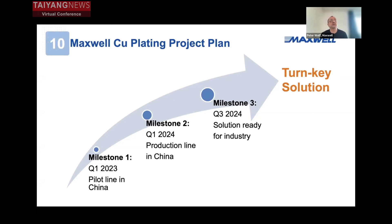Of course we need to collect a lot of data and improve the tools. We expect a timeline of around 12 months before we can install the first production line in China. After that first production line is running and results confirm what we already have from R&D and the lab, we are going to have a ready solution in Q3 2024 — which will be from now only some 18 months.